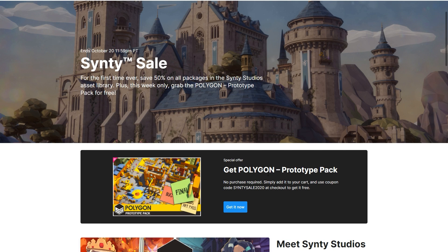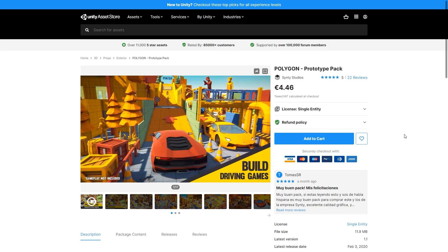This one also starts off with a really awesome offer, so as it says right here if you use the coupon CINTISALE2020 you can get this prototype pack completely for free.